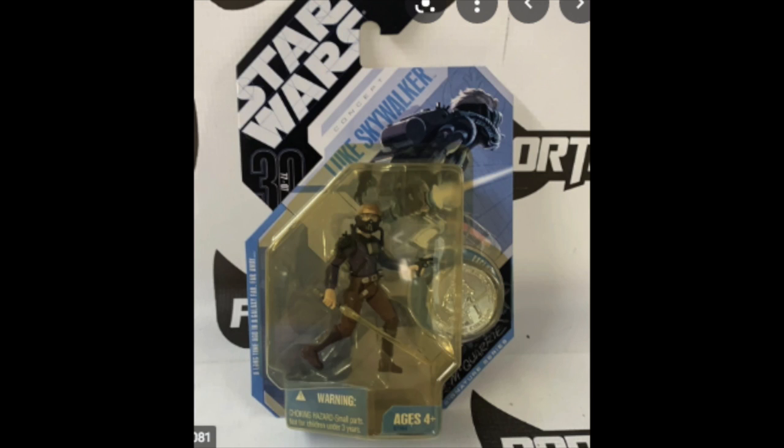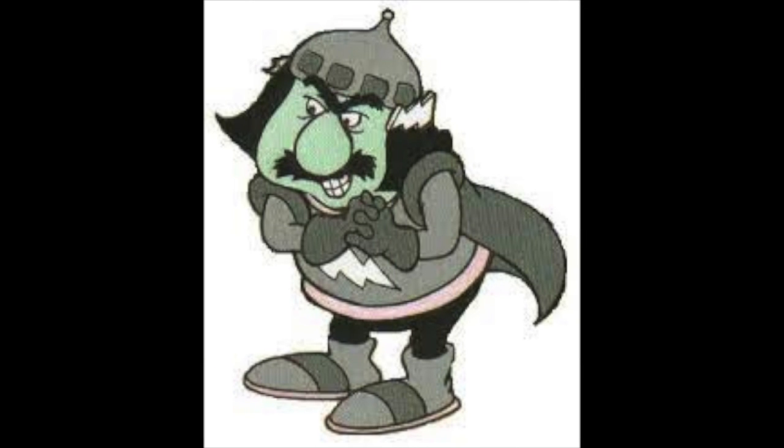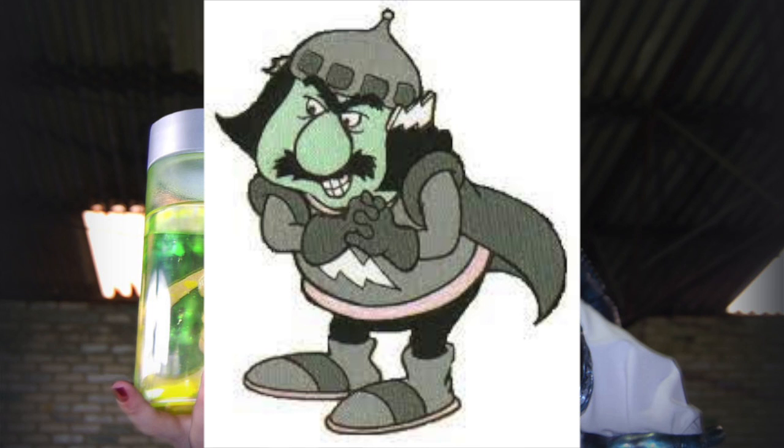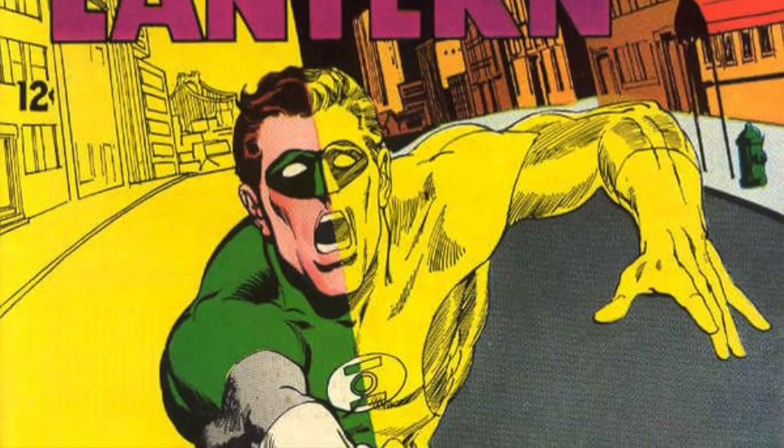I'm talking about when the blister on an action figure, toy vehicle, doll, or pretty much anything covered with a plastic blister turns yellow and basically ruins the fact that it's no longer in mint condition. So why does this happen? Is it because of evil anti-color gremlins from the 80s that are out to squash our hopes and dreams?